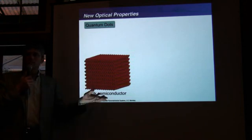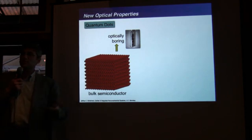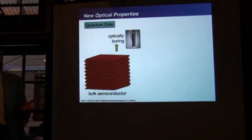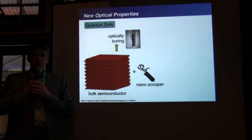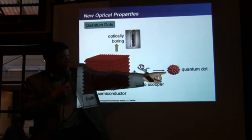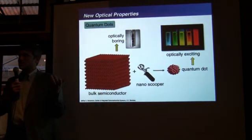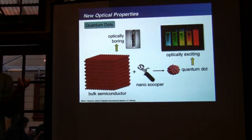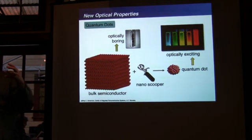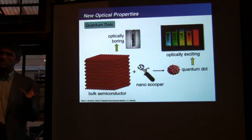A bulk material turns out to be kind of boring to look at — it looks kind of like charcoal. But now you take your nano ice cream scooper and scoop out a little nano-sized piece of that. It turns out that's called a quantum dot, but all it is is a smaller piece of the same material. When you look at that thing, which is just this thing but smaller, it becomes really interesting — and you can change its color. We've changed the property of a material just by changing its size.